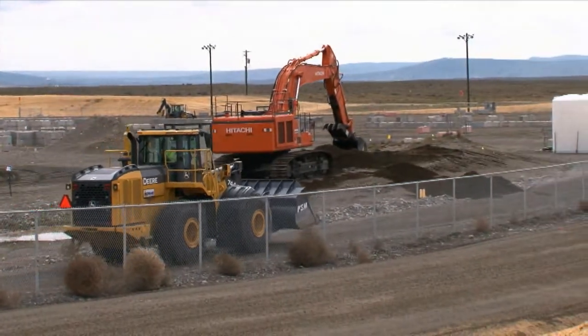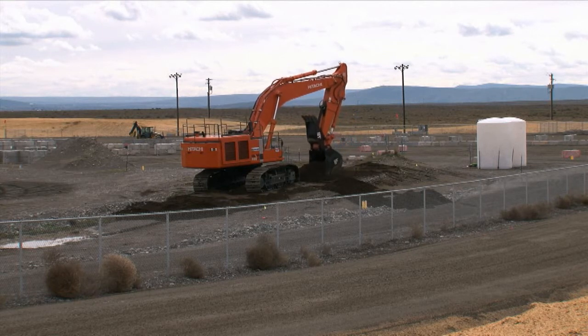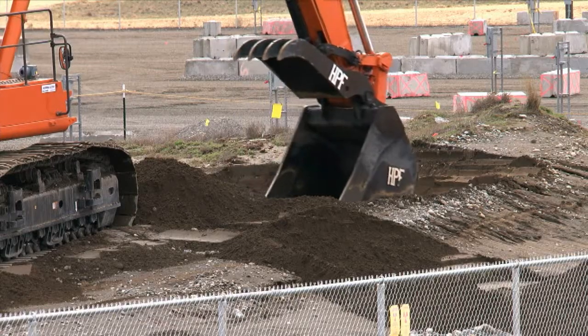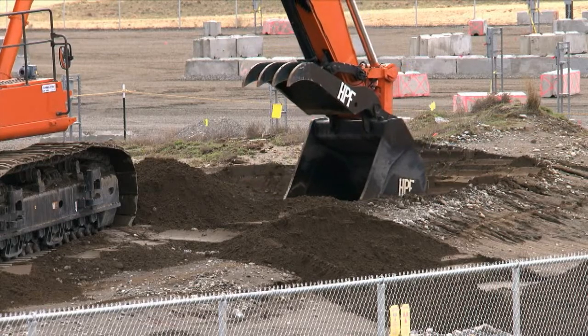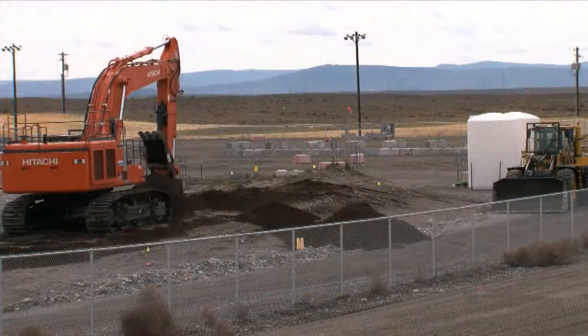The project team began excavating surge trenches. Surge trenches are excavated in clean soil next to the burial ground trench areas, and they provide a below-ground area to hold material that has been excavated during the remediation process.